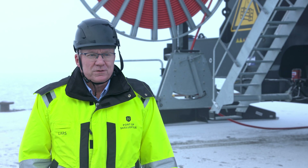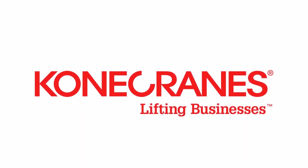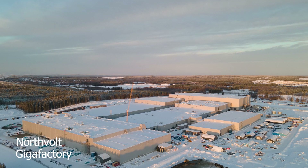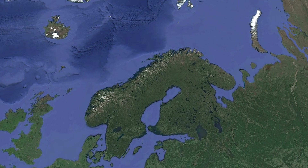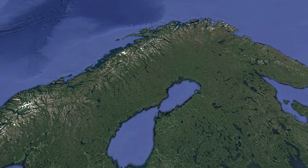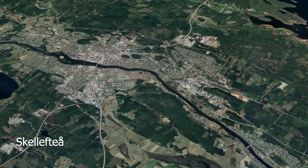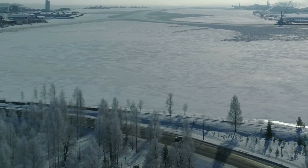Welcome to Skellefteå. This is where we develop the future. Skellefteå is becoming the new European capital of battery production. The city, located 300 kilometers south of the Arctic Circle, is currently creating jobs for around 3,000 people. They will soon be producing batteries for electric cars, the drive system of the future.